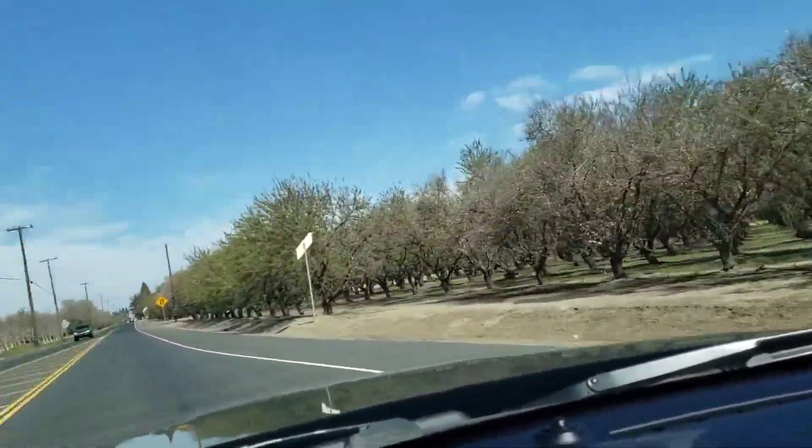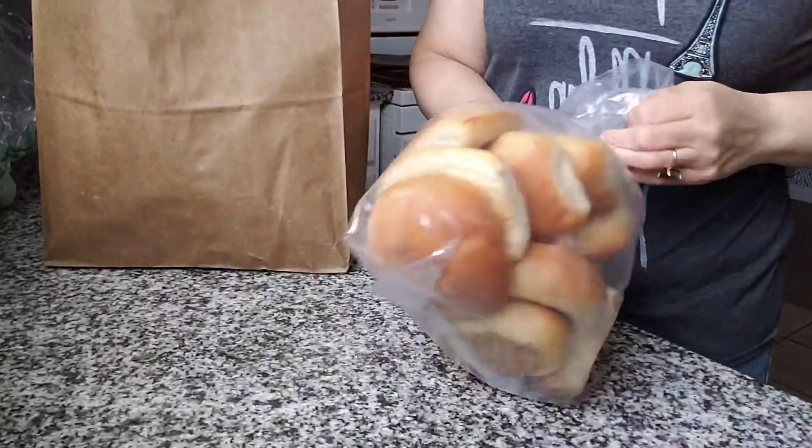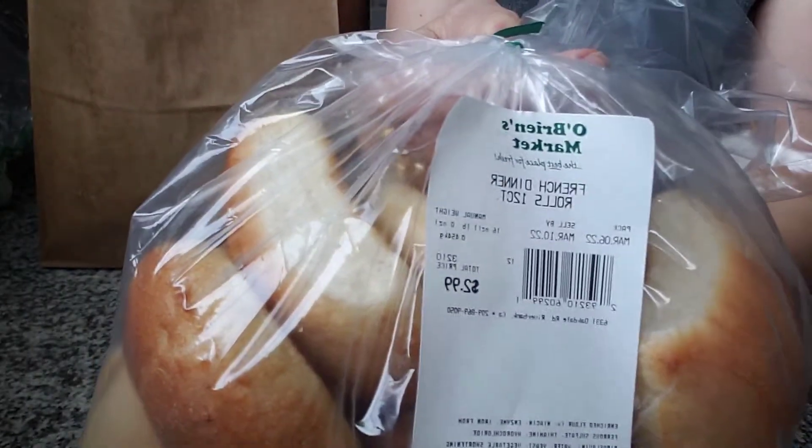We got spring on this side and we got winter on this side, friends. So I'm back home — went to O'Brien's just to pick up a few things. Let's unload. Picked up some 12-count rolls for some sandwiches, $2.99.